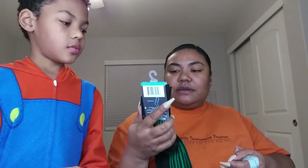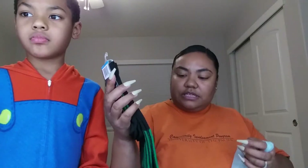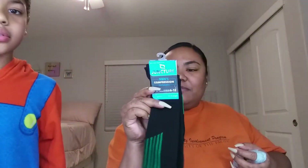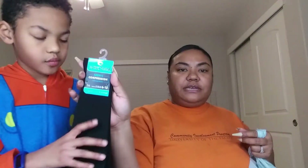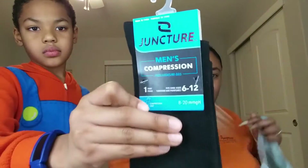They had some new socks. If you watch my channel, I'm always looking in the sock section. This is by Juncture — men's compression socks, one pair, size six through twelve. I picked up two separate ones. It's actually a Greenbrier product. These look really good. They also had another one that just doesn't have the green stripes. I picked up one for Tim and one for my husband. Of course those were a dollar.